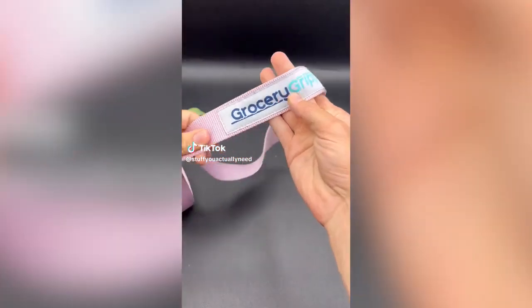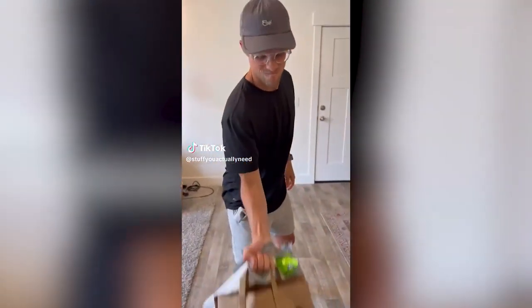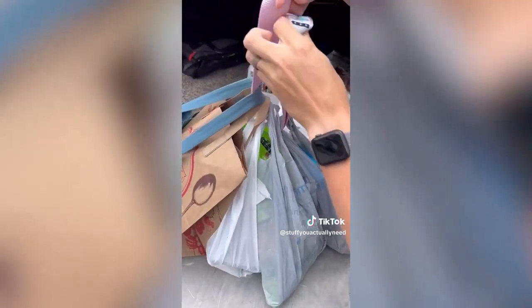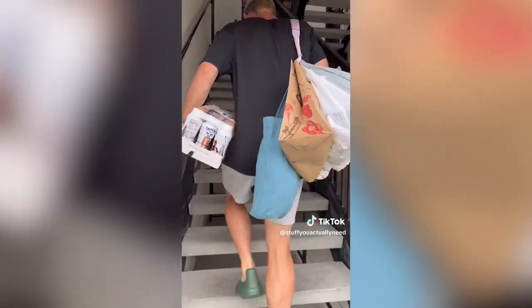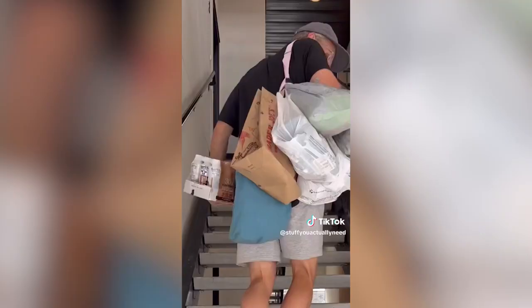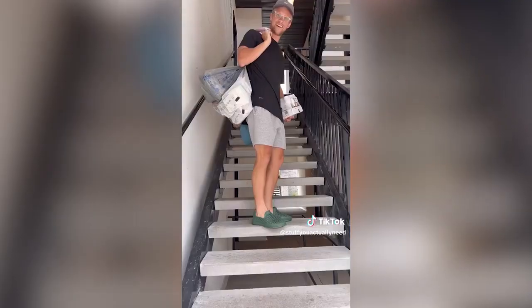Car gadgets you actually need: this is my grocery grip. All you have to do is weave it through the bags, hook them all together, and you can easily carry a ton of bags while using your other arm for other things. We always leave it in the car and are huge fans of not destroying our hands.